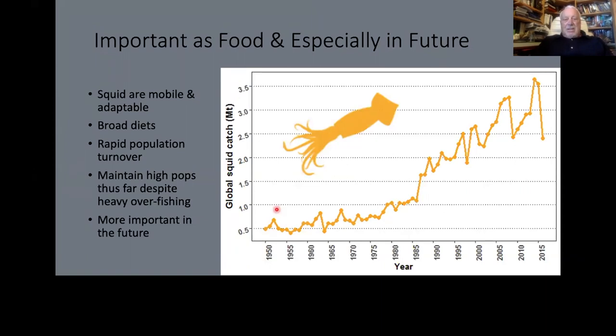Lots of people eat cephalopods. They are mobile, they're adaptable, and as Steve mentioned, the Humboldt squid is spreading — these may be very important food items in the future. The fishery curve keeps going up; it seems like squid may be benefiting, like jellyfish, from changes in ocean climate and the removal of big predators. So it's very likely these things will become more important in the future.